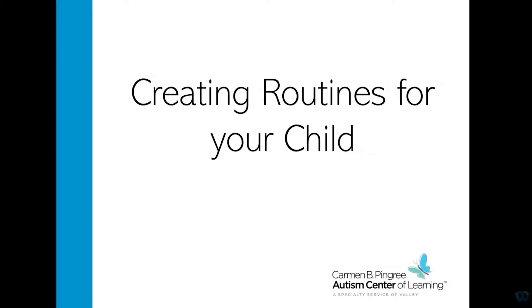Hi, everyone. My name is Rachel. I've worked for Carmen B. Pingree as a Behavior Specialist Assistant for about two years now and have been working as a Registered Behavior Technician for the past year. I'm currently attending Ball State University to receive my Master's in Advanced Behavior Analysis and plan to obtain my board-certified behavior analysis certification.